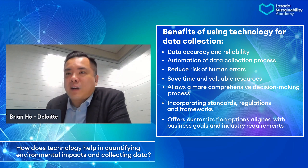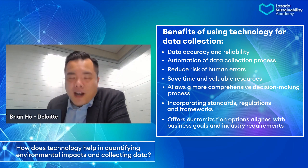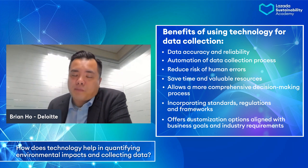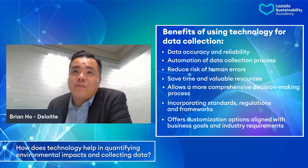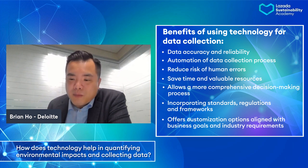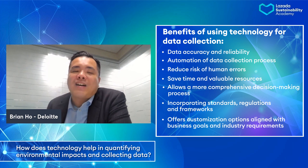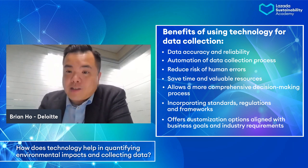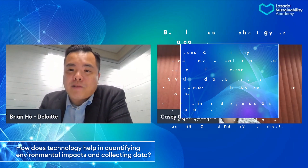Technologies such as sensors and IoT — all kinds of technologies — are mainly for the purpose of reducing your time doing such complicated sustainability data collection, so that you can focus more on how you are going to manage your sustainability issues. That's why technology, in such a case, is really important.